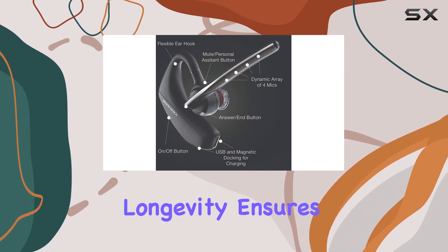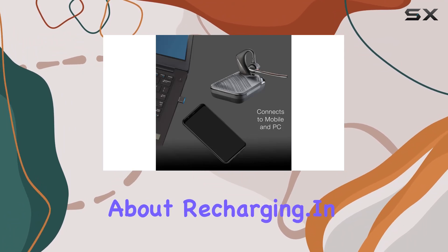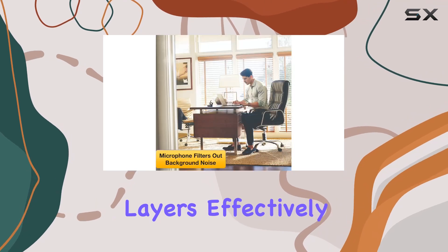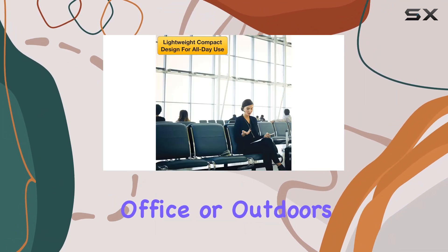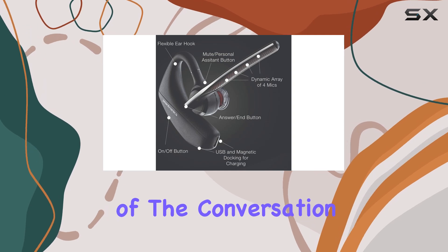This longevity ensures that you stay connected without constantly worrying about recharging. In terms of audio quality, the headset shines with its six noise-canceling layers, effectively shielding against wind noise and other disturbances. Whether you're in a bustling office or outdoors, expect clear and crisp sound for both ends of the conversation.